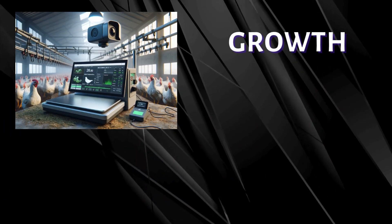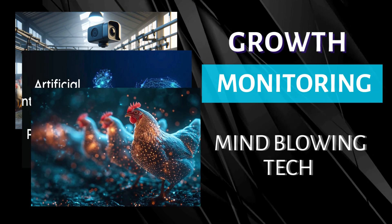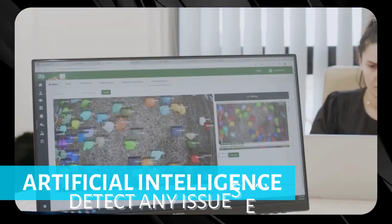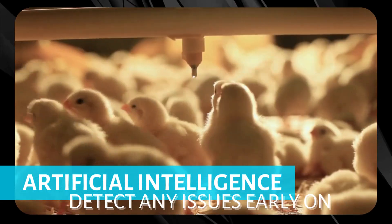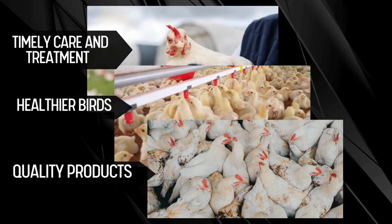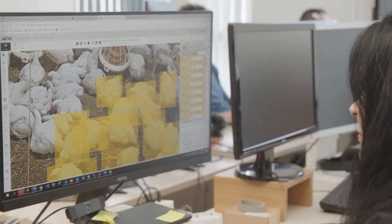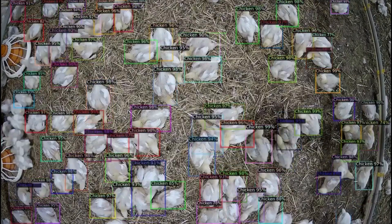Next up, a mind-blowing tech: cameras with artificial intelligence that monitor chicken growth. These cameras track the chickens' movements and analyze their behaviors to detect any potential health issues early on. This helps farmers provide timely care and treatment, leading to healthier birds and better quality products. Just like how we track our steps with fitness trackers, modern poultry farms use growth monitoring technology to keep an eye on their flock's progress.